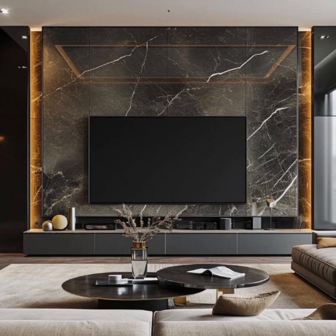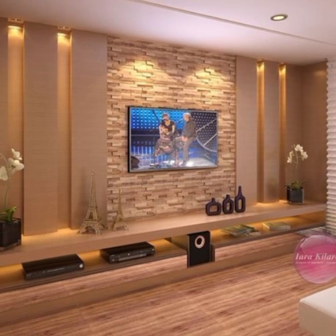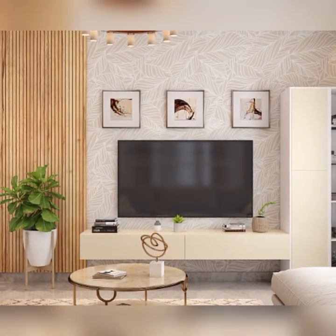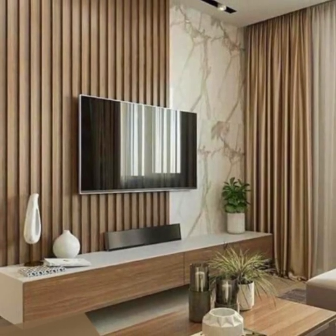Ultimately, the trend in luxurious TV stand design is about matching high-end aesthetics with practical functionality, creating a space that is both aesthetically pleasing and exceptionally comfortable.